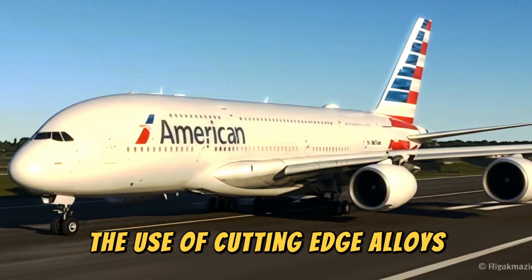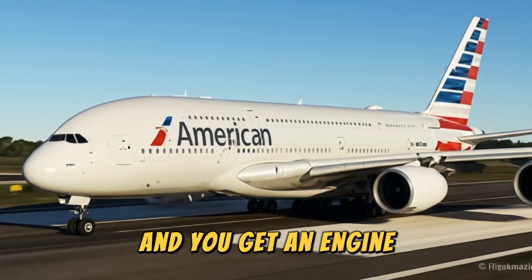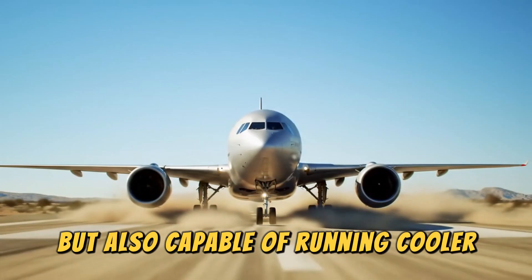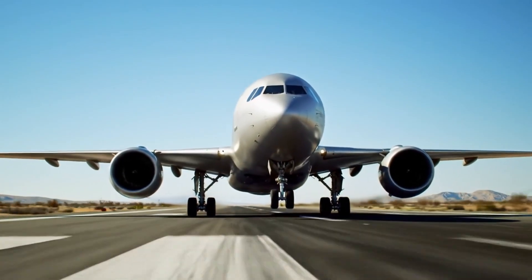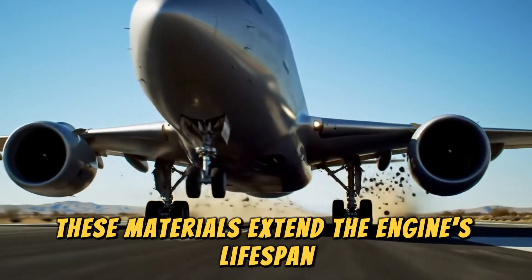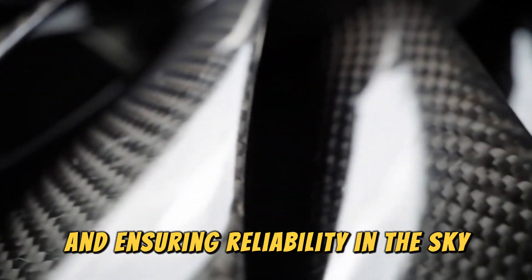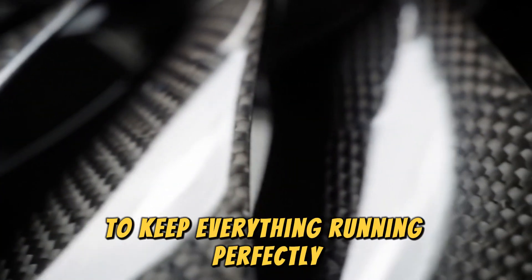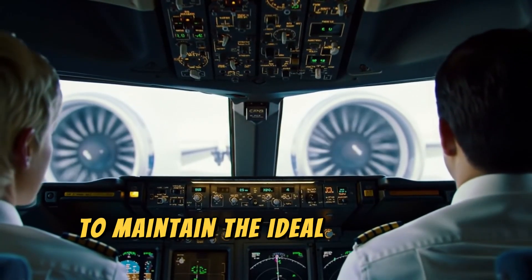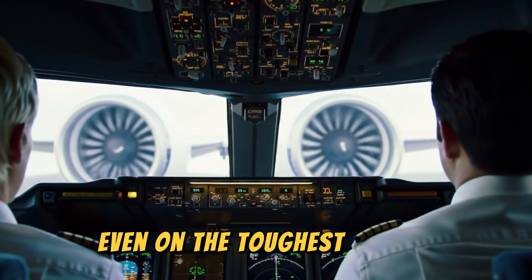Add to this the use of cutting-edge alloys like titanium and composites that can withstand blistering temperatures, and you get an engine that's not only lighter and stronger, but also capable of running cooler and more efficiently for longer periods. By reducing wear and tear, these materials extend the engine's lifespan, slashing maintenance costs for airlines and ensuring reliability in the sky. Advanced cooling systems combine air and oil technologies to maintain the ideal operating temperature, preventing overheating and ensuring maximum performance even on the toughest flights.